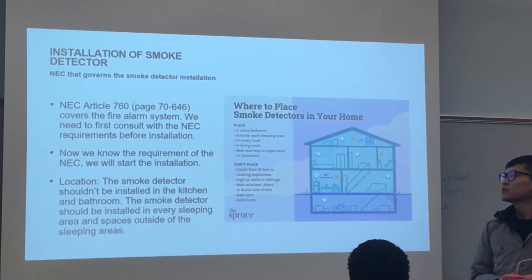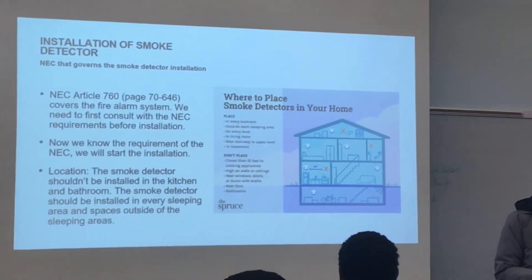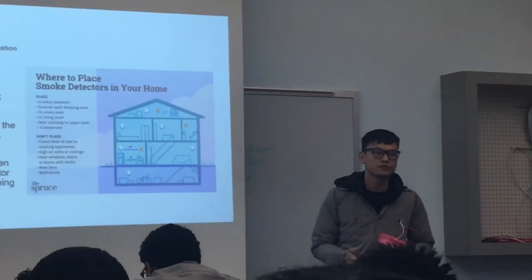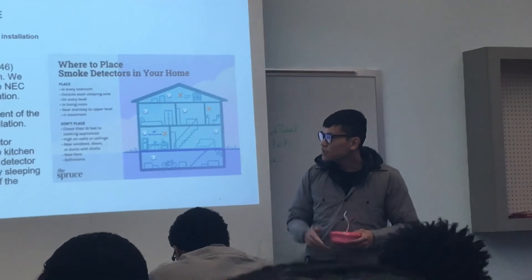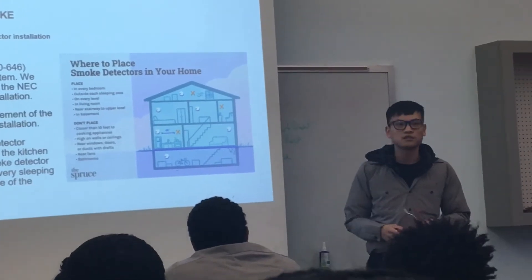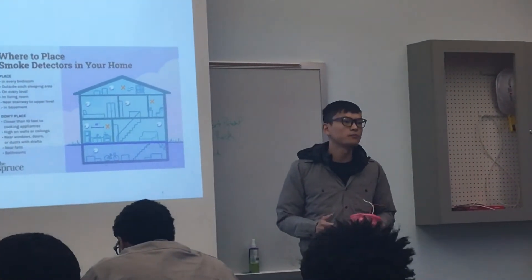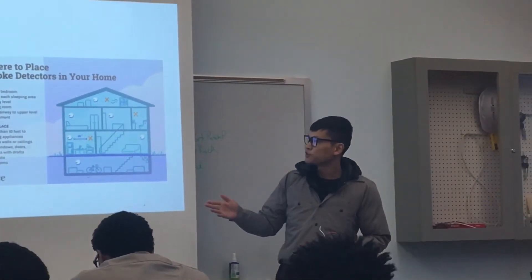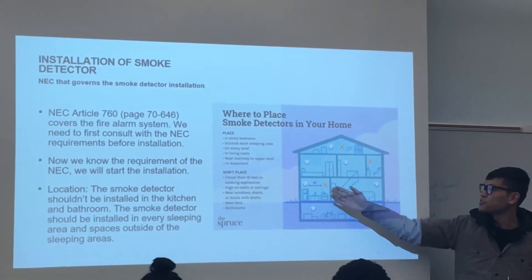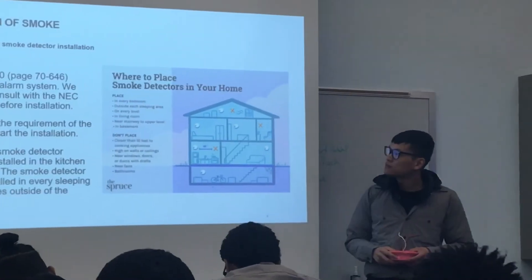When picking a location, smoke detectors should not be installed in the kitchen or bathroom, because those areas generally produce a lot of smoke or particles that may trigger false alarms. Smoke detectors should be installed in every sleeping area and in spaces outside sleeping areas, because we definitely want to be alarmed when a fire breaks out while we sleep. A reference graph shows required and prohibited locations as well as required distances between detectors.